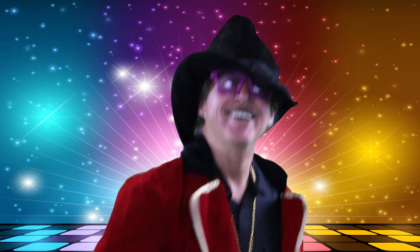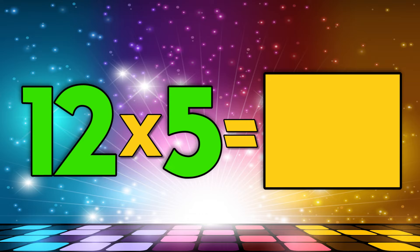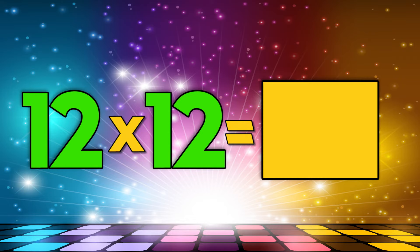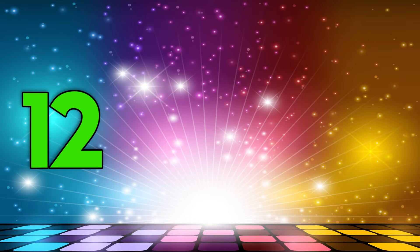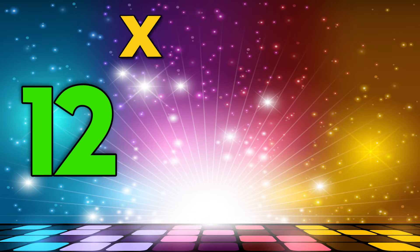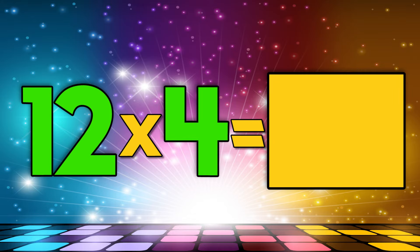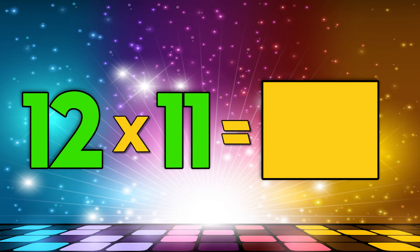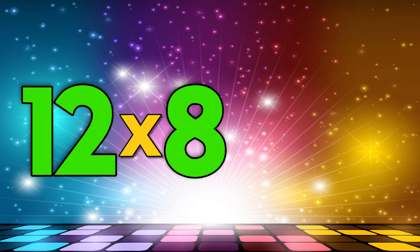Twelve times seven is... Twelve times four is... Twelve times six is... Twelve times eleven is... Twelve times nine is... Twelve times eight is...